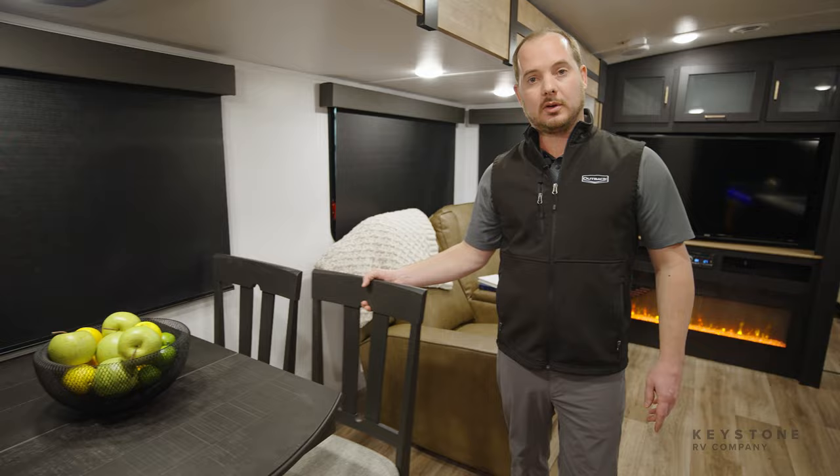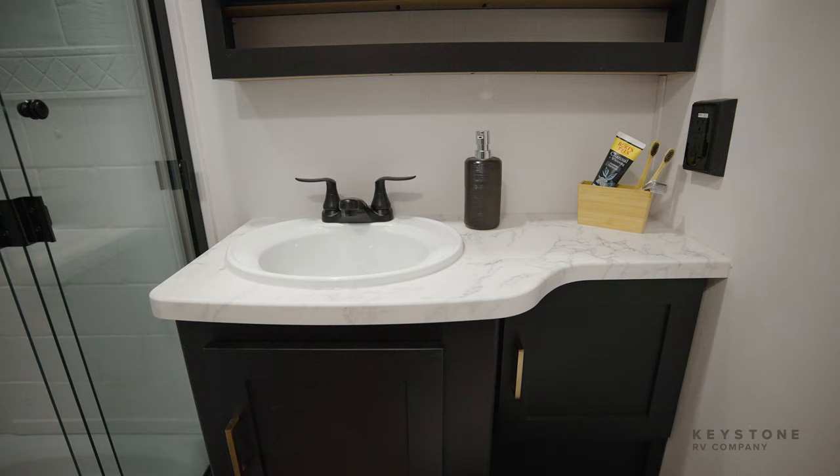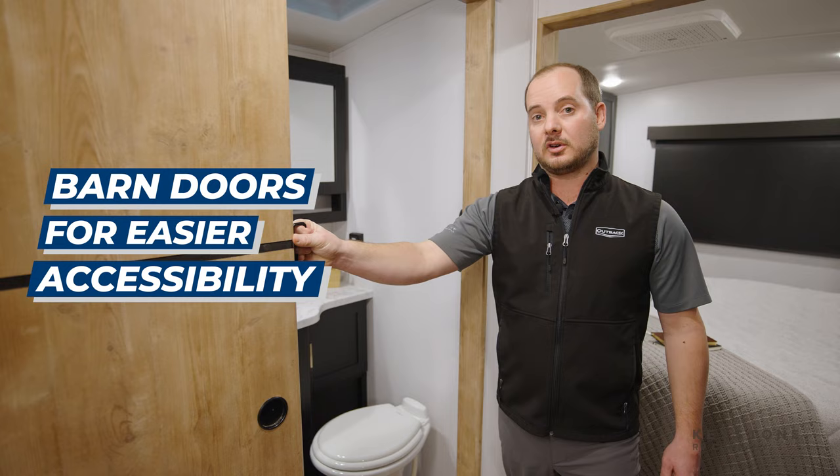Standing outside of the bathroom in the all-new 342CG, some awesome features that we included were a porcelain toilet, a 30 by 40-inch step-in shower, as well as plenty of countertop space. We also installed sliding barn doors for much easier accessibility.